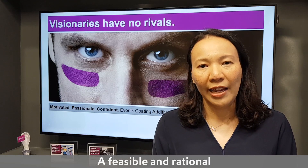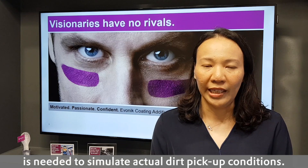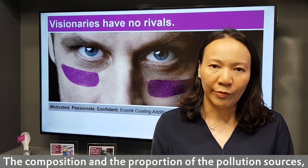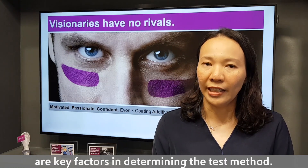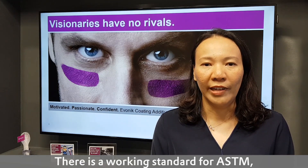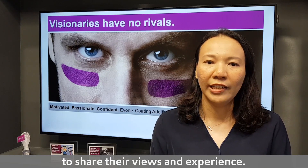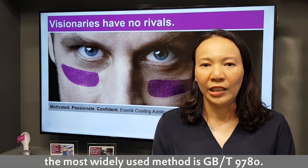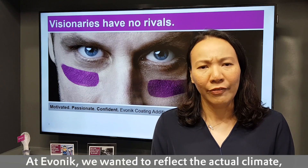A feasible and rational artificial accelerated lab test method is needed to simulate actual dirt pick-up conditions. The composition and proportion of the pollution sources, the application modes and the cleaning cycles are key factors determining the test method. There is a working standard for ASTM, inviting experts and professionals to share their views and experience. In other regions, the most widely used method is GB-T9780.